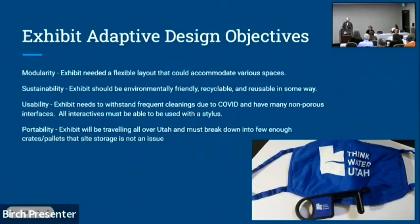When approached by Utah Humanities about this exhibit, we outlined several objectives. First was modularity — the exhibit needed to be flexible and rearrangeable for various venues and different layouts. Second was sustainability — an exhibit talking about how precious water is shouldn't have a large carbon footprint. Third was usability — in the throes of COVID we needed the booth to withstand frequent cleanings and all interfaces to be usable with a stylus. Fourth was portability, since it was traveling throughout Utah — originally three sites, which grew to five.